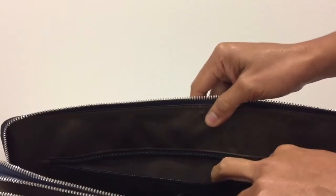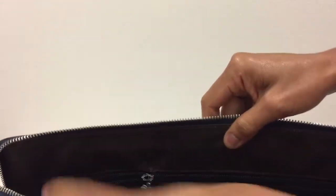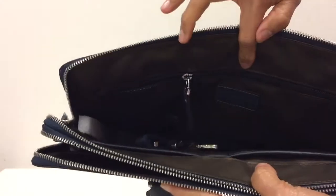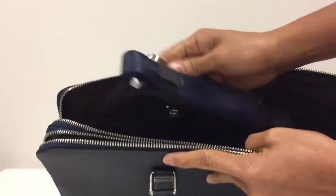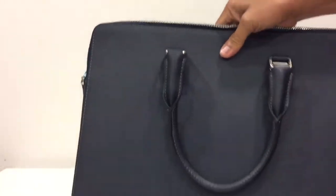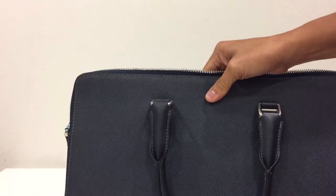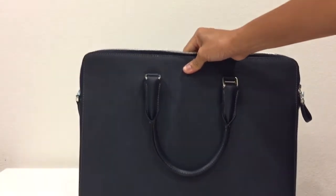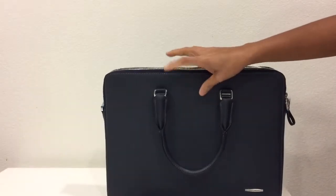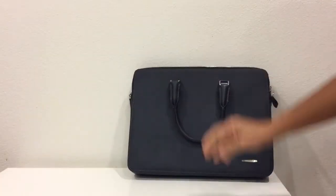The next compartment has a large zippered pocket and two large slip pockets inside. It also comes with a strap. The bag is 15.25 inches long by 11.5 inches tall.